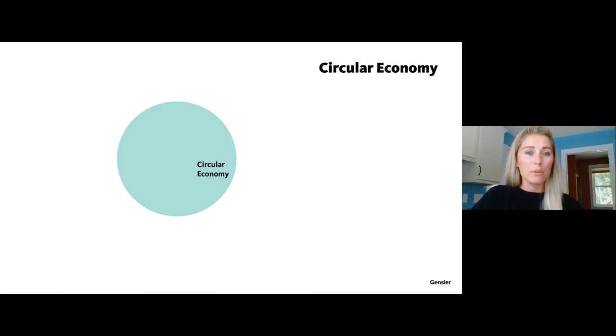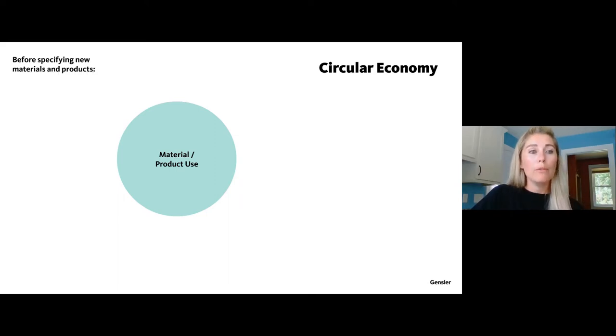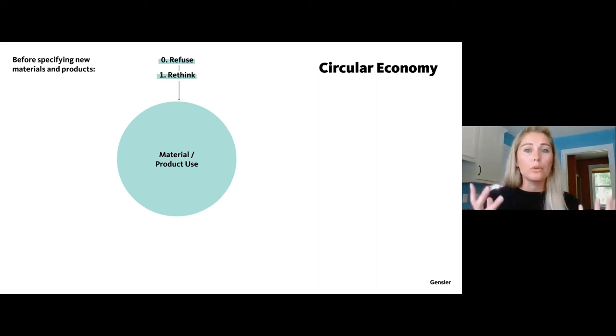Going into more depth on the circular economy: the goal is to minimize or completely avoid any waste going to landfill. Before specifying any new materials or products, there are a number of things we can do. We can refuse to specify that product — maybe there's another way, maybe you don't need it. You could rethink how to build your space, use a different type of material, or simply try and use less of it.